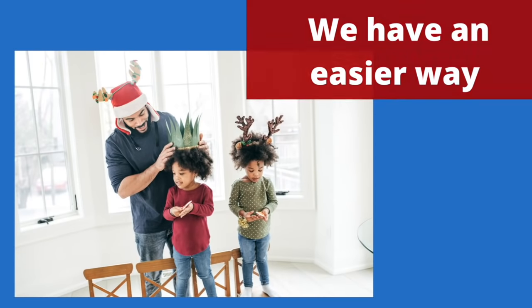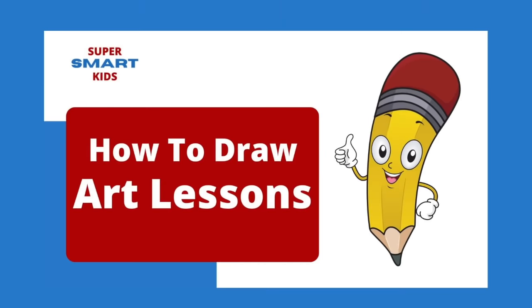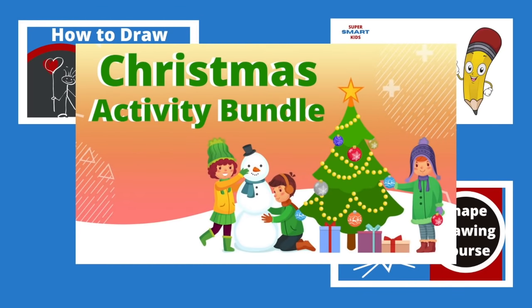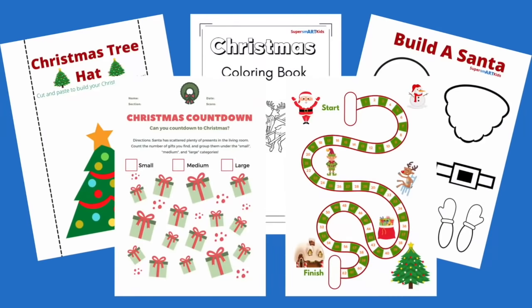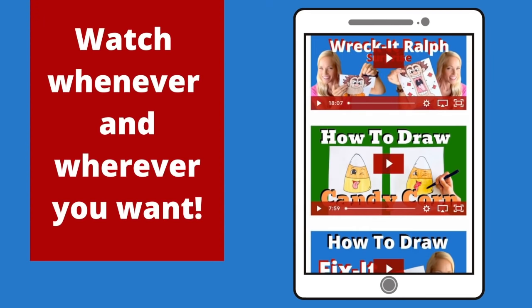Right now, you can gain full access to all of our art courses, including access to our how to draw art lessons, our character drawing course, our shapes course, and our holiday activity bundle filled with worksheets, coloring sheets, crafts, and more. New tutorials are added each month.